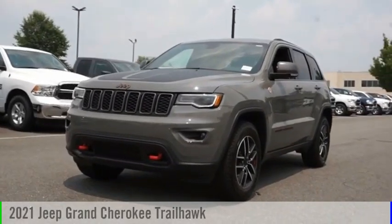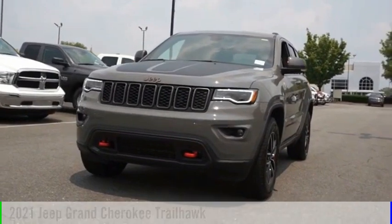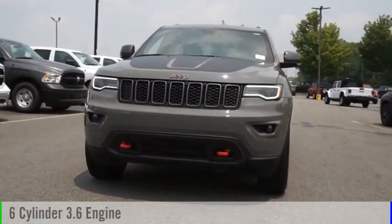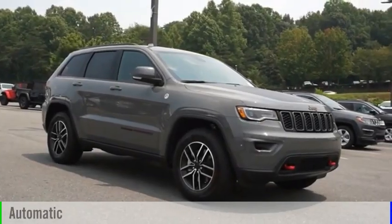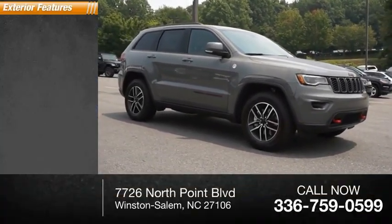Take a ride in the 2021 Grand Cherokee. This vehicle is powered by a four-wheel drive six-cylinder 3.6-liter engine and comes with an automatic transmission. This vehicle has less than 100 miles.